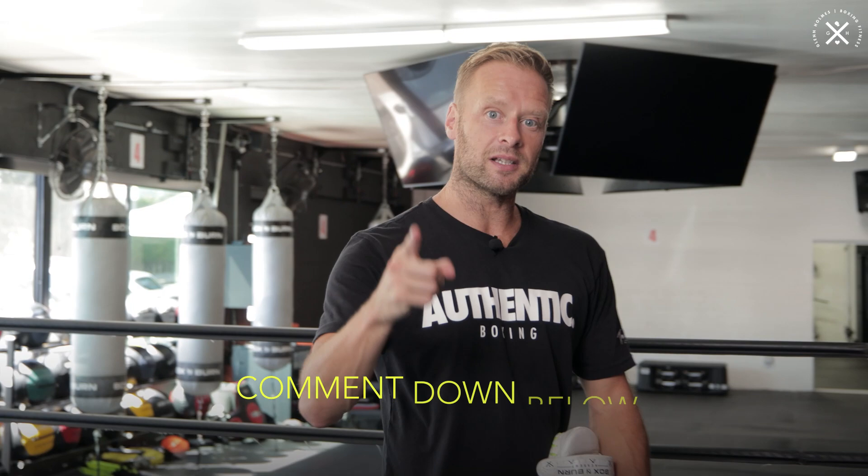Let me know your thoughts on this drill in the comments below — I'd love to hear your feedback. Thanks for watching. Check out this video right here.